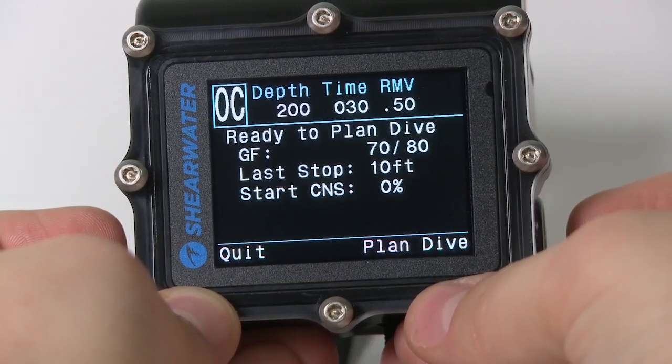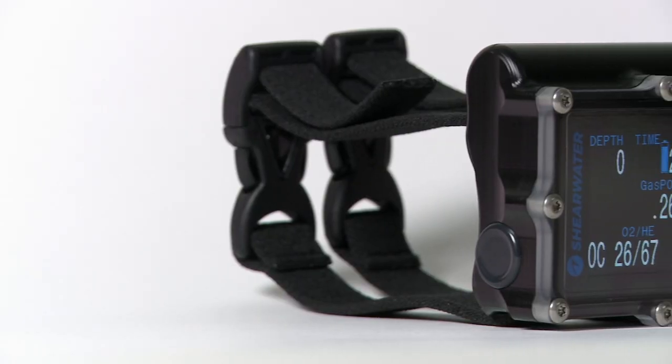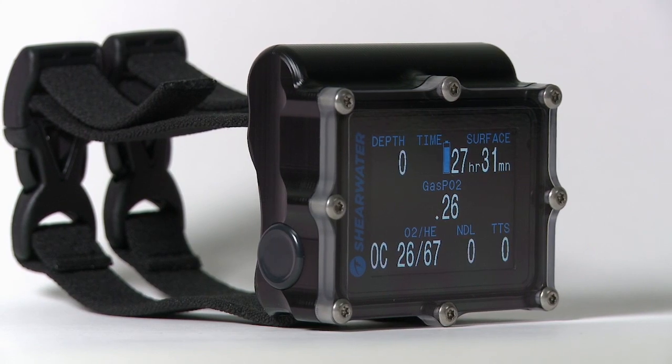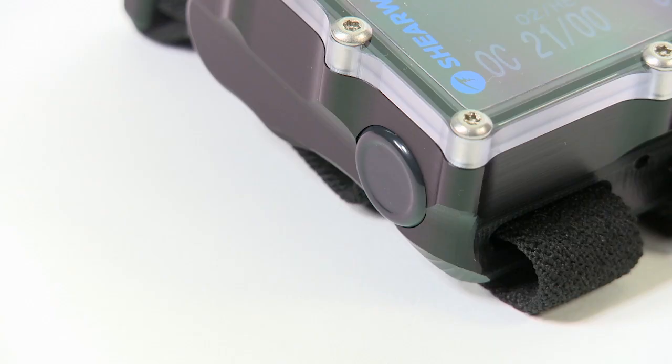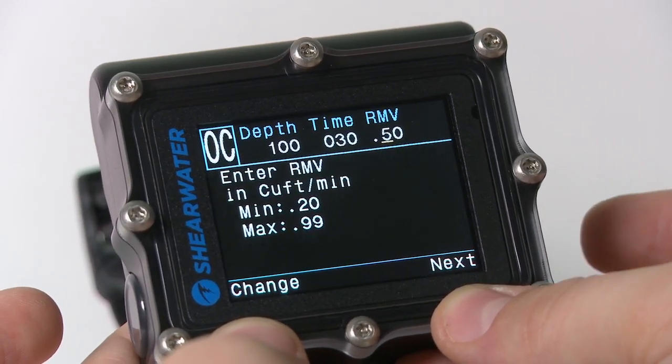Users can choose between VPM-B or Bühlmann-based algorithms, and a gauge mode is included. The Petrel's intuitive menu system has a two-button interface and requires minimal button presses for important dive functions, like open-circuit bailout.